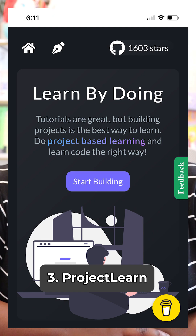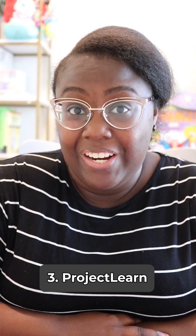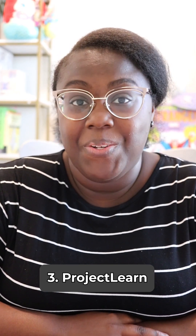ProjectLearn.io — this one is great for web developers, mobile developers, game developers, and anyone who's interested in machine learning. This library contains videos and articles to help you complete over 100 projects.